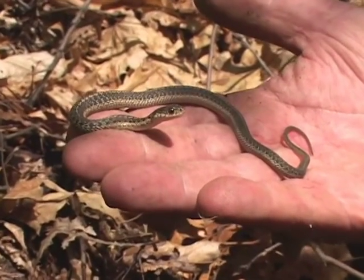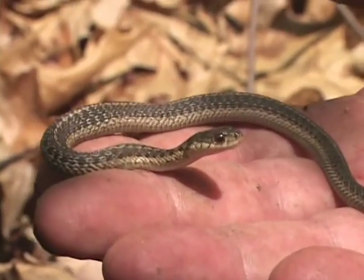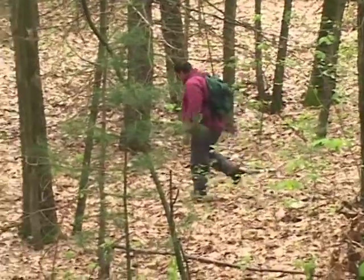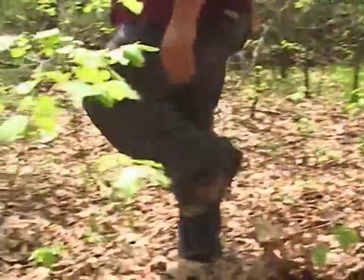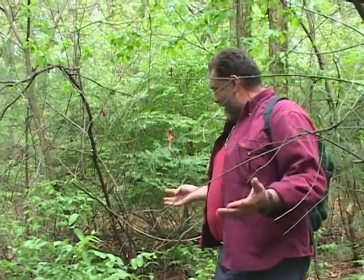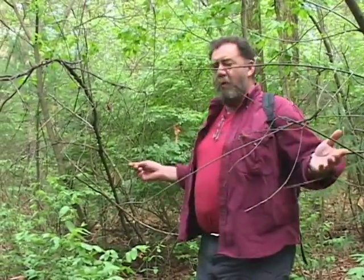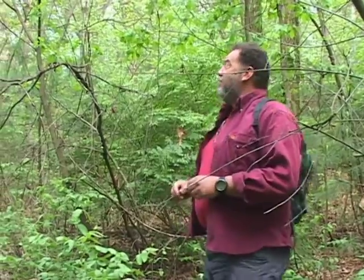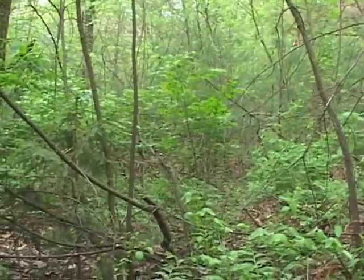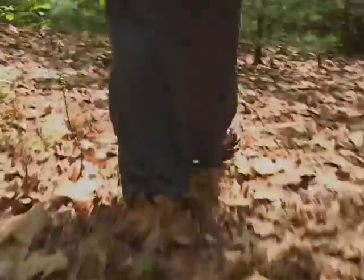This baby garter snake is the size of an adult worm snake — this is how big these worm snakes ever get. So we'll continue our search. We have what for all intents and purposes is a small patch of wilderness: unkempt, a lot of native species. A few exotic species are in here as well, but it is a little oasis for wildlife, like the red-bellied woodpecker that's calling — lots of stuff that most people just drive by and don't have a clue what's out here.